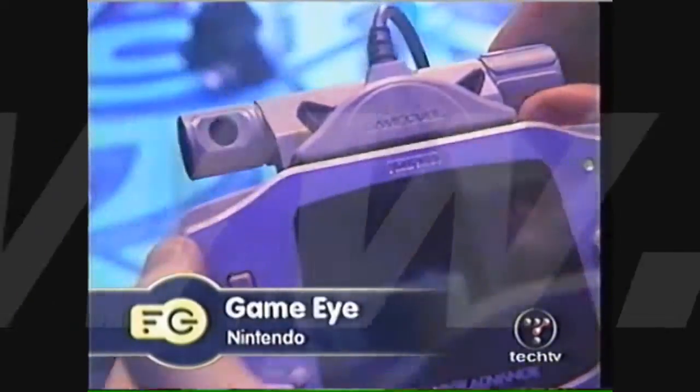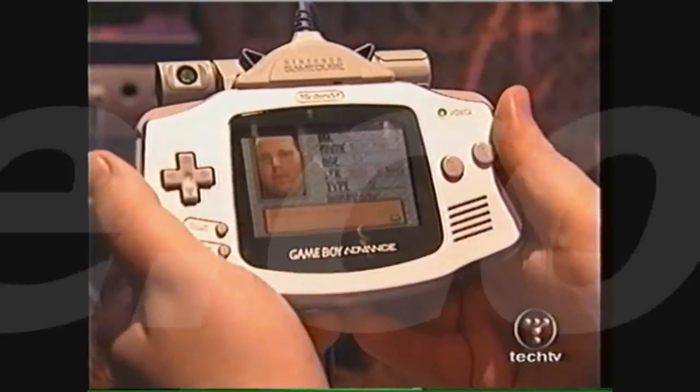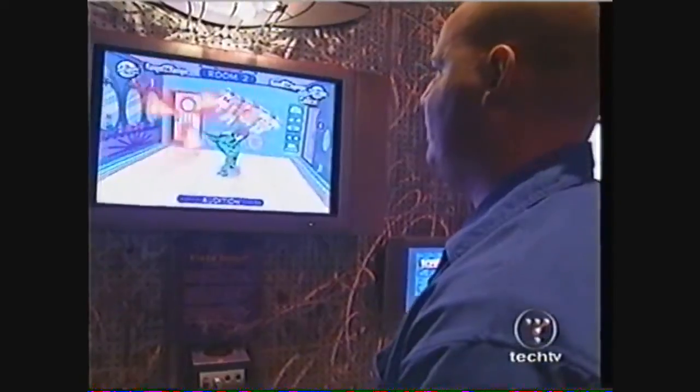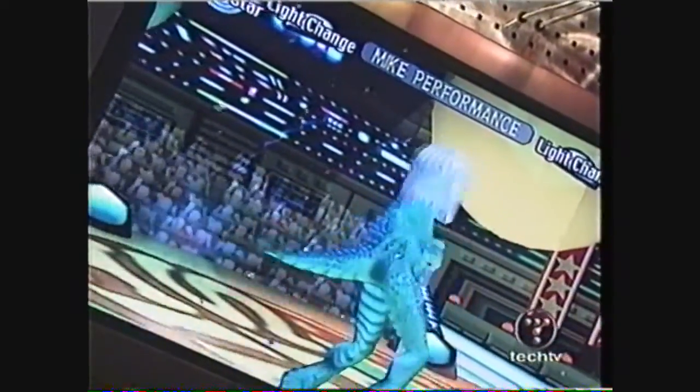Also for Nintendo, this is the Game Eye, a tiny camera that will store your pictures onto your Game Boy Advance. This working prototype includes a 2x digital zoom. The Game Eye can be used as a standalone device, but when linked to the GameCube, the Game Eye really gets you into the game. Nintendo says the Game Eye is still in development and is only planned for Japanese release.